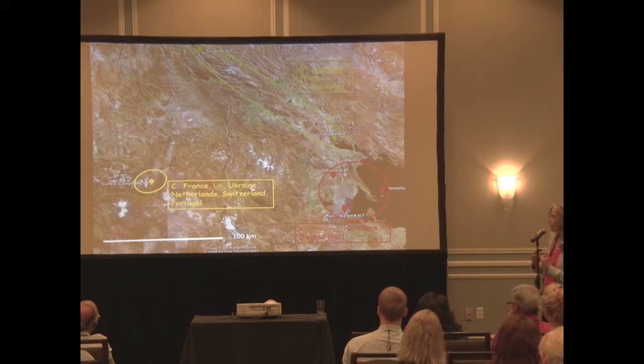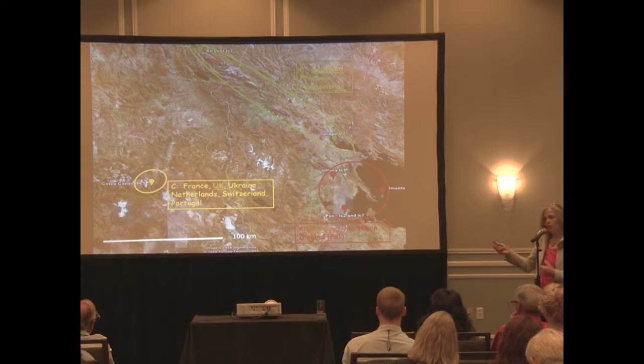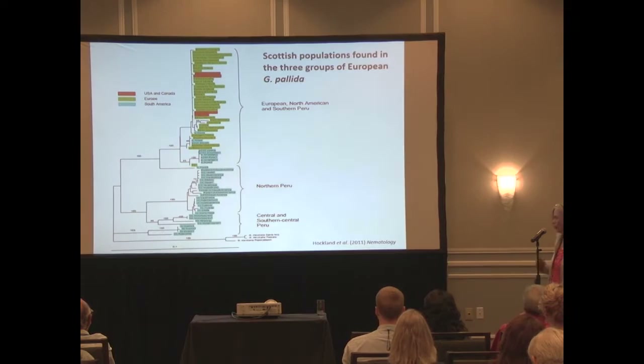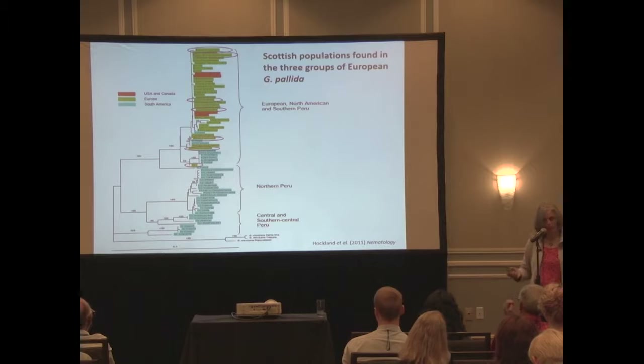Putting that in more context, we have a Scottish population called Loughnest that falls within a particular cytochrome B type. The PA1 group falls into the red group, and most European populations fall into one yellow group. We can add more cytochrome B sequences from populations around Europe, and the vast majority fit into one particular group, but we have Scottish populations within all three groups - so there's diversity in Scotland, which is not necessarily a good thing.